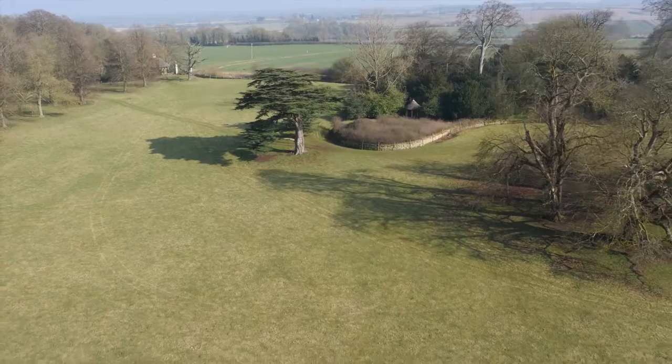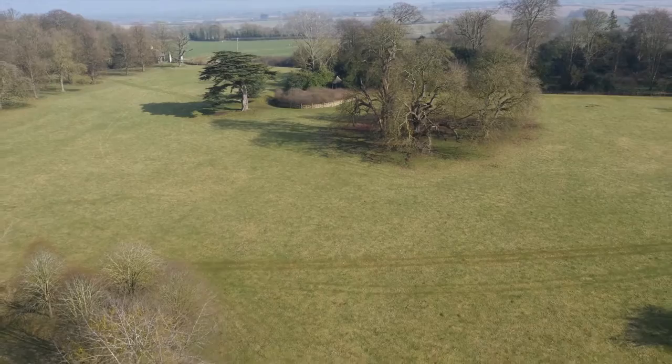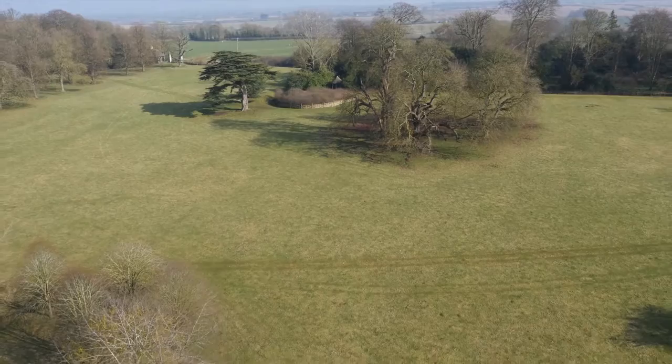His entrepreneurial spirit and his undoubted skills as a manager, with a gift for getting the best out of people, are remarkable. Perhaps it's not surprising that today he has something of a superhero status — if anyone could improve upon nature, then arguably Lancelot Capability Brown could, and did.